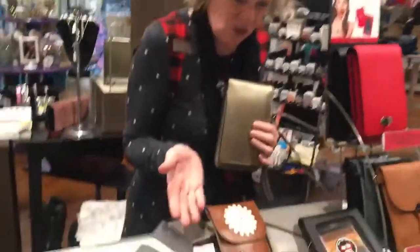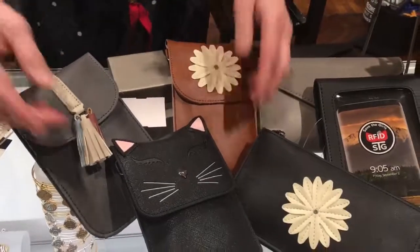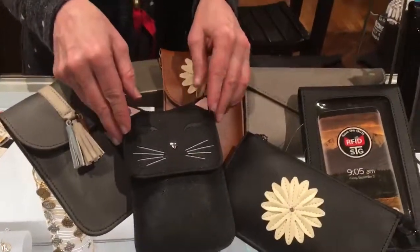It comes with a strap, so you can use it as a crossbody or a shoulder strap. And all these beautiful designs — just look at these cute styles and these colors. We even have a little kitty cat in honor of Sasha.